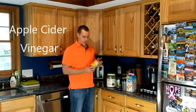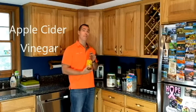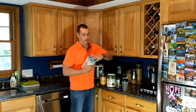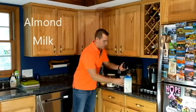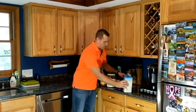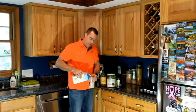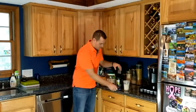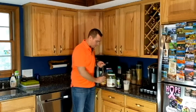A very important ingredient is apple cider vinegar. This helps to absorb nutrients and also helps decrease inflammation in your intestinal tract. Usually what I'll do is dump in almond milk — about four to six ounces of almond milk.